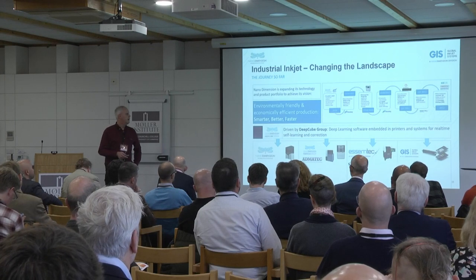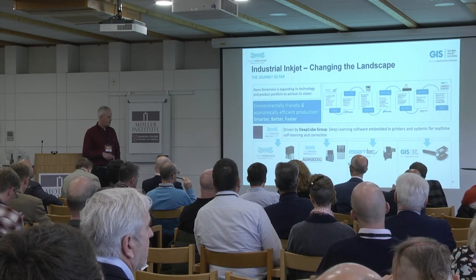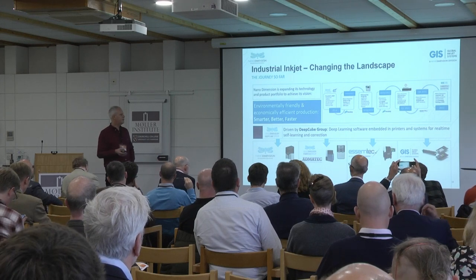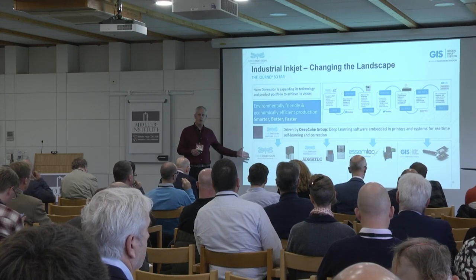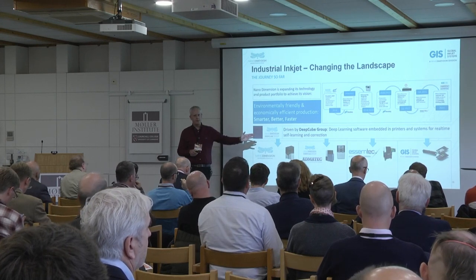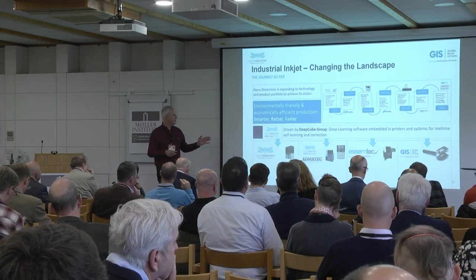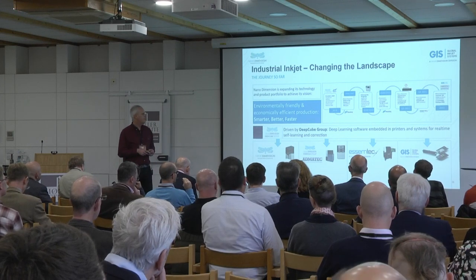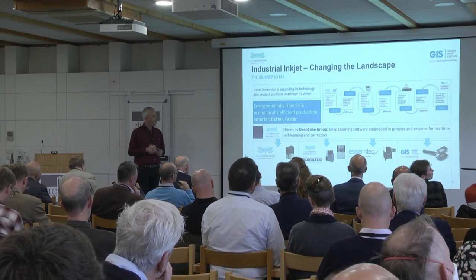So why have we become part of Nano Dimension? Primarily our expertise in data path electronics, being pulled together with Nano's own expertise in machine building for additive manufacturing, and then bringing together Semtech with their pick-and-place capability, Admitech who do ceramic deposition, and DeepCube who are a machine learning mathematics group helping with the software to bring all that together.